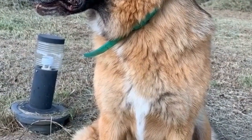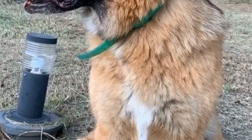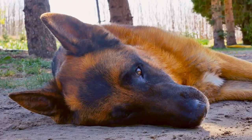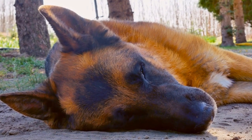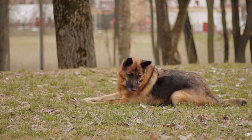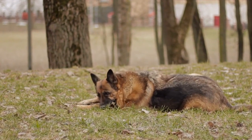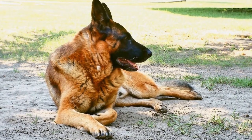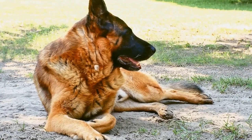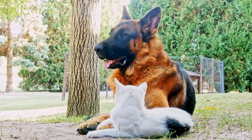Two: reputable breeder or rescue shelter. When looking for a German Shepherd puppy, it's essential to choose a reputable breeder or consider adopting from a rescue shelter. Reputable breeders ensure that their puppies are healthy, well-socialized, and come from good bloodlines. They conduct relevant health tests, provide necessary vaccinations, and offer a contract with health guarantees. Rescue shelters, on the other hand, give you the opportunity to provide a loving home to a dog in need. They often have mixed-breed German Shepherds available for adoption, which can also make wonderful pets.